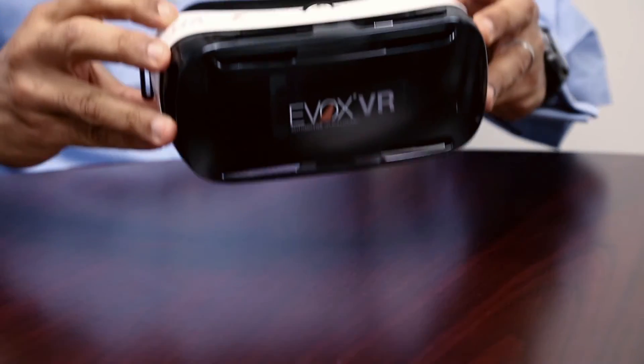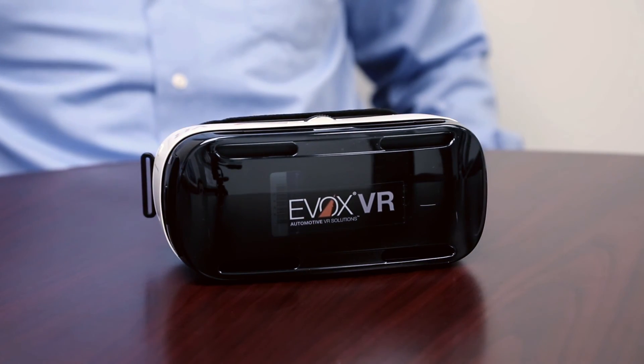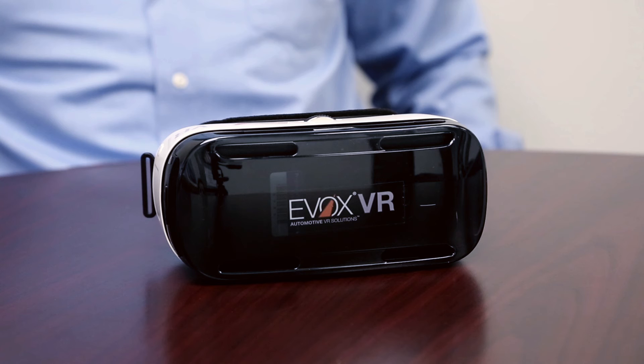Virtual reality is clearly the future of clinics, and as technology capabilities grow, so too will VR's potential to generate insights. TNS and EVOX are leading the way.